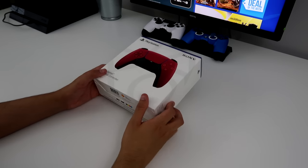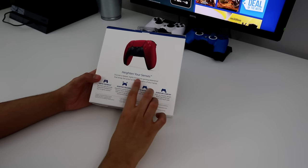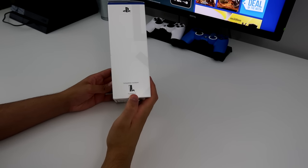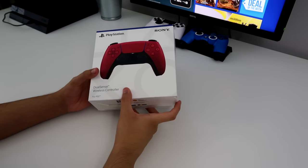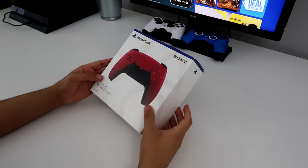Alright, so let me just show you around the box. So here's the front, here's the side, and then here's the back. 'Heighten your senses' - that's interesting. And then it says compatible hardware PS5. Now you guys can see in the background I have my PS4 on. I'm going to see what happens when I try to connect this to the PS4. Maybe something will happen. But yeah, let's open this.